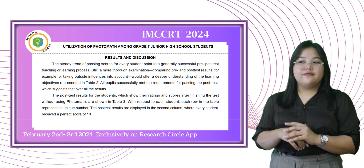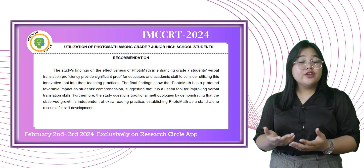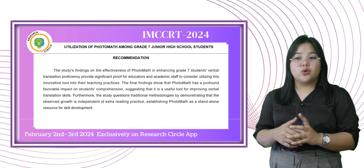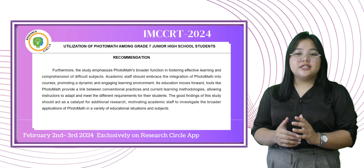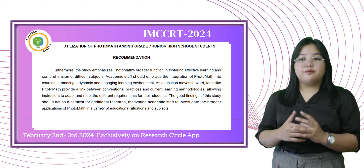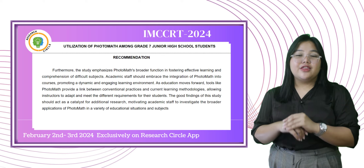Photomath's time efficiency is very distinctive. The significant reduction in student question-answering time, along with increased problem-solving skills, provides a tangible benefit to both students and instructors. Furthermore, the study emphasizes Photomath's broader function in fostering effective learning and comprehension of difficult subjects. Academic staff should embrace the integration of Photomath into courses, promoting a dynamic and engaging learning environment. The good findings of this study should act as a catalyst for additional research, motivating academic staff to investigate the broader applications of Photomath in a variety of educational situations and subjects. As education moves forward, tools like Photomath provide a link between conventional practices and current learning methodologies, allowing instructors to adapt and meet the different requirements of their students. And that would be all. Thank you.